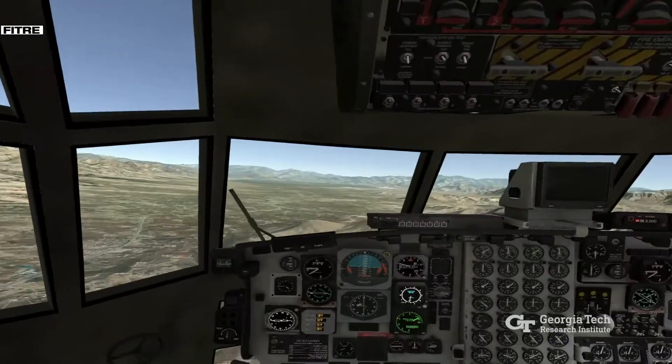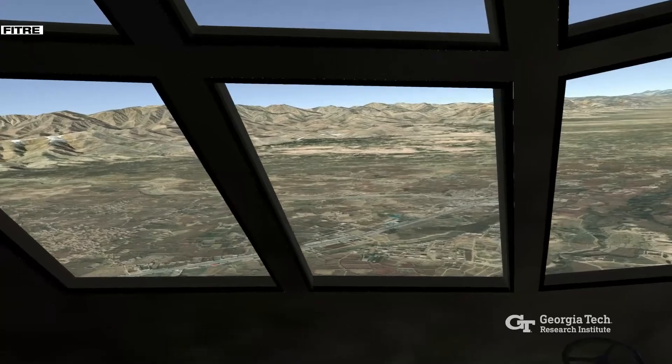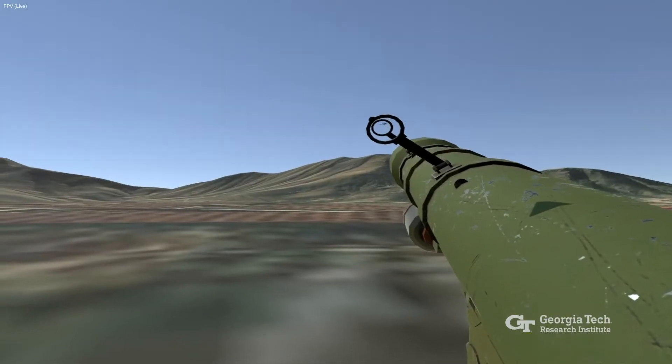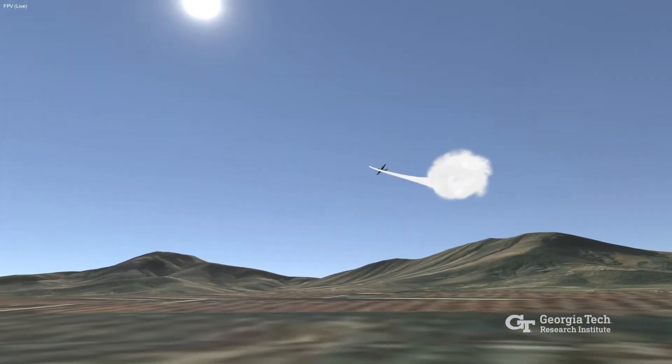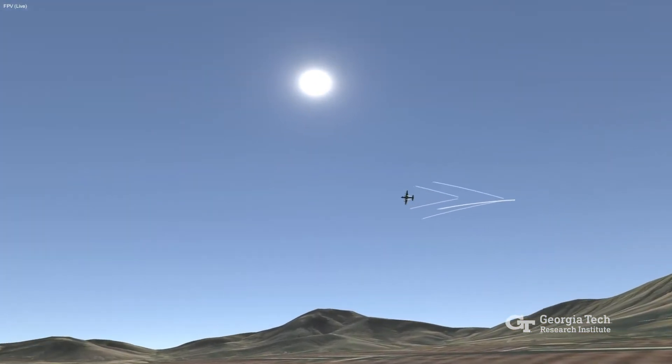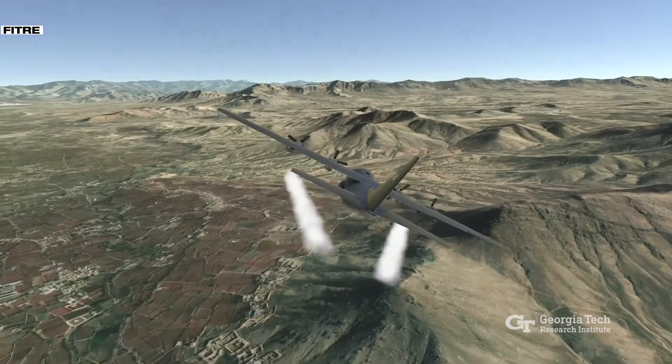The result is FITR, the Fully Immersive Threat Reaction environment. FITR allows air crews to repeatedly practice threat responses with a level of realism that closely simulates what happens in real-world missions. That helps crews convert correct responses into reflexes that facilitate quick reaction to threats.